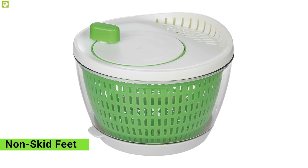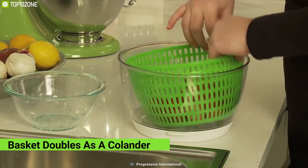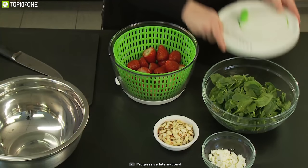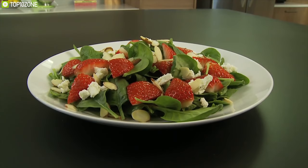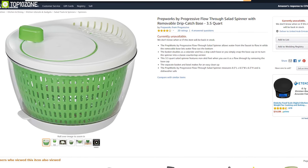The salad spinner has non-skid feet to keep itself locked on your kitchen countertop, and its basket doubles as a colander for maximum versatility. The Progressive International Prepworks Flow makes preparing salad a fun and convenient experience, and with amazing reviews and ratings from its users, you can get it from any online store.